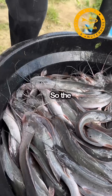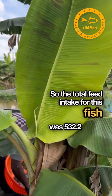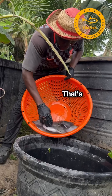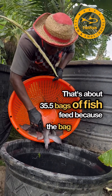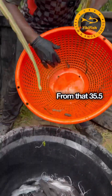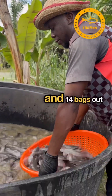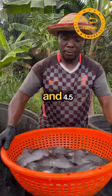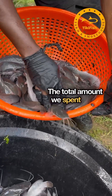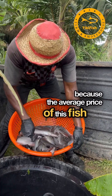The total feed intake for this fish was 532.2 kg of floating fish feed — that's about 35.5 bags, since each bag comes at 15 kg. Of those 35.5 bags: 17 bags were 2mm pellets, 14 bags were 3mm, and 4.5 bags were 4mm. The total amount spent on feed was 1,032,400 naira, as the average price of fish feed for small fish is around 29,000 naira per bag.